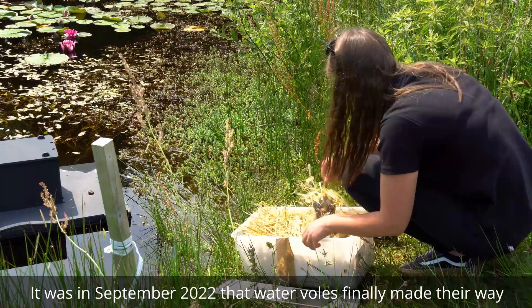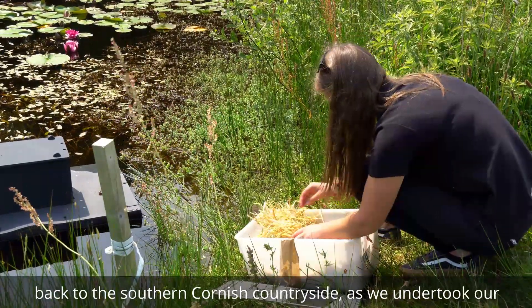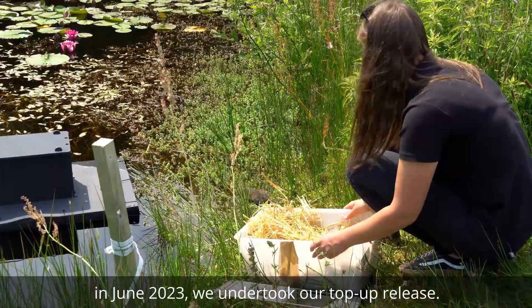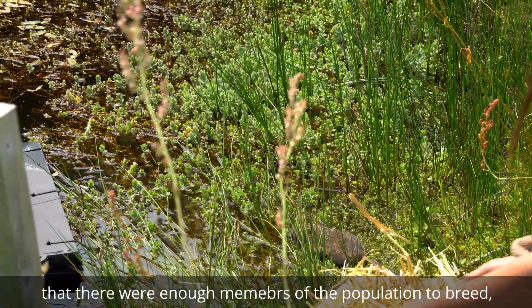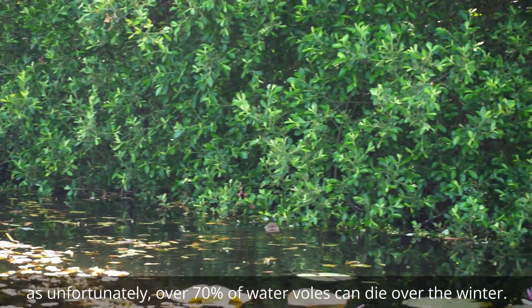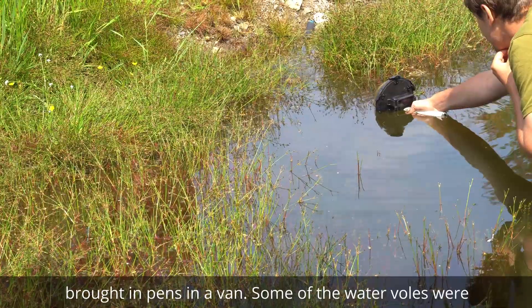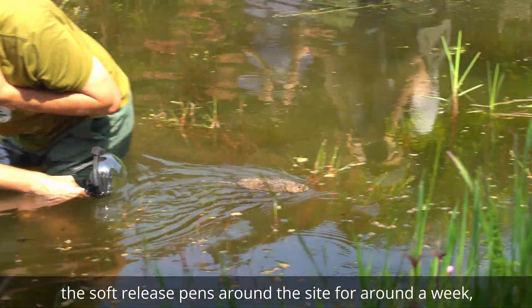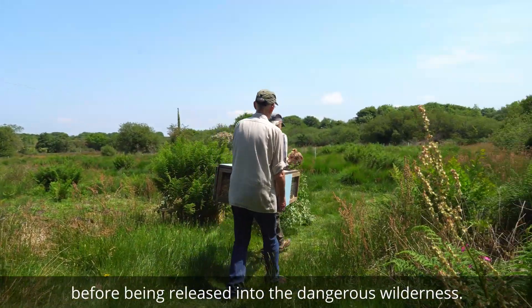It was in September 2022 that water voles finally made their way back to the southern Cornish countryside, as we undertook our first release at Trellisback Farm. More recently, in June 2023, we undertook our top-up release. More water voles were reintroduced at the site to ensure that there were enough members of the population to breed, as unfortunately up to 70% of water voles can die over the winter. The water voles were supplied by the Derrick Gow Consultancy, brought in pens in a van. Some were hard-released straight into the water, whilst most were kept in soft release pens around the site for around a week, to get acclimated to the new environment before being released into the wilderness.